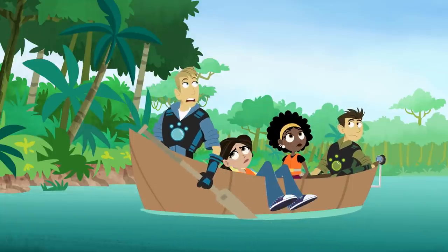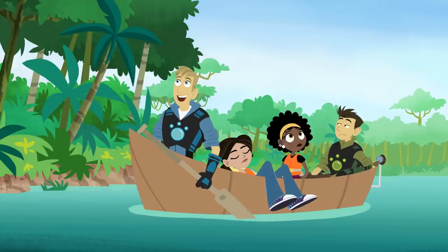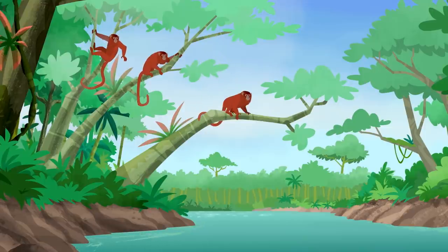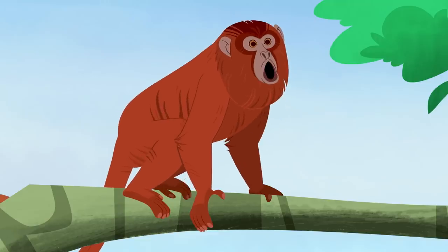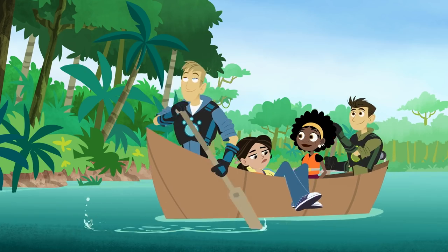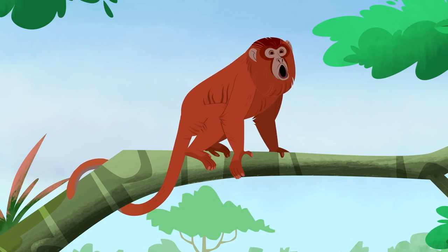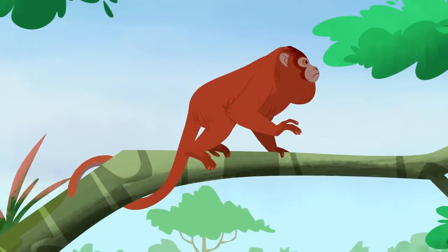Sounds like a monster! It's not a monster, it's a monkey! Look! Howler monkeys! Well, I see where they get their name.